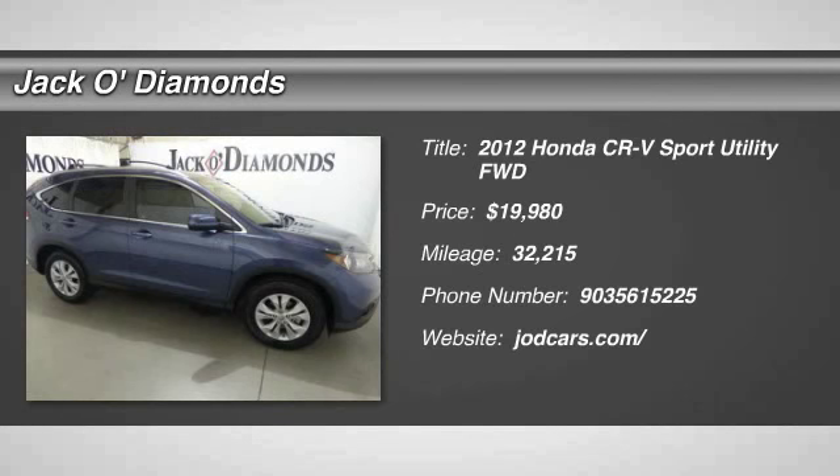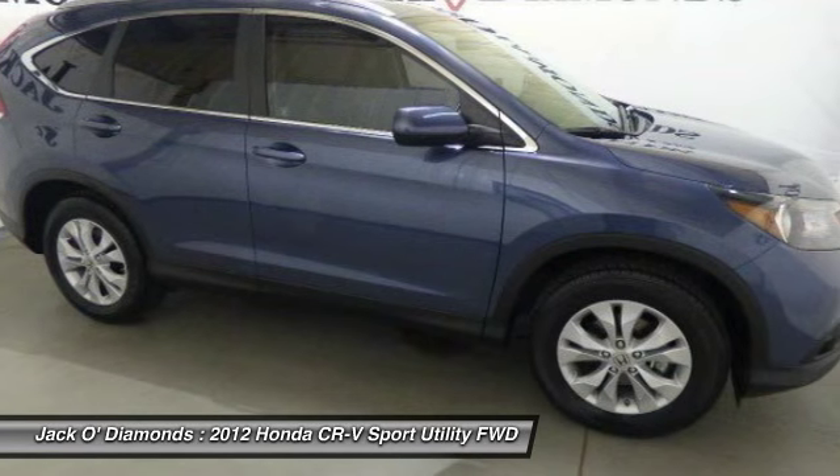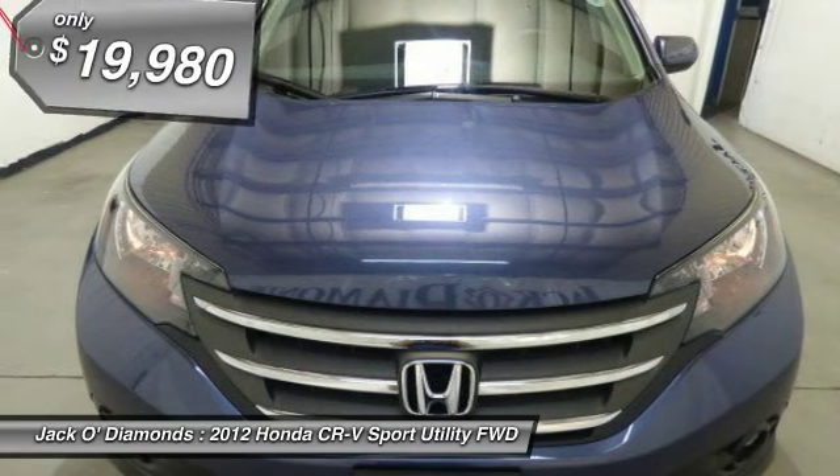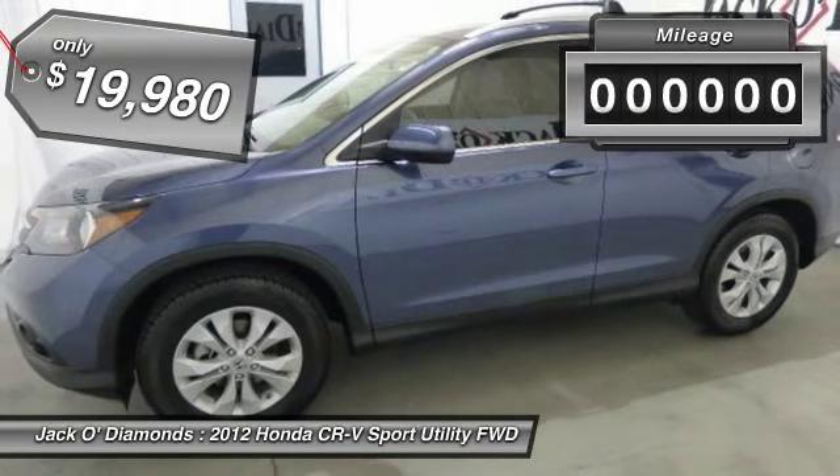2012 CR-V, a top recommended vehicle because of its car-like driving manners, good value, cool technology, and comfy interior, and is priced below $20,000.